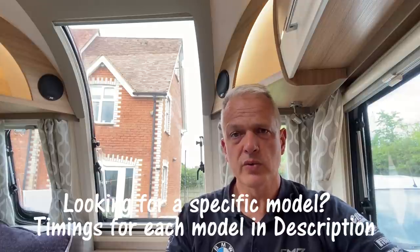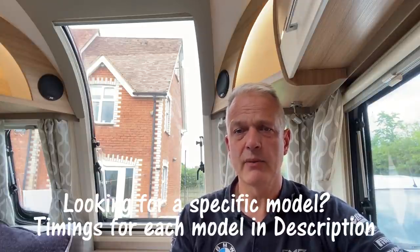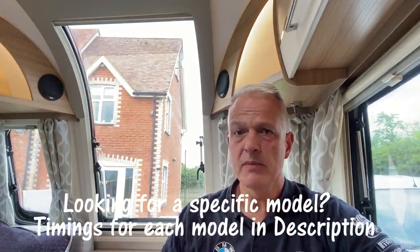The observant amongst you will realize I'm not actually sat in the new Bailey Unicorn — I'm sat in a Bailey Phoenix, and there is a reason for that. The following models were all filmed as and when they were ready, so the minute they're out of the factory I managed to sneak in when Bailey were doing some promo photos and video. Hence I'm now sat in a Phoenix filming the intro.